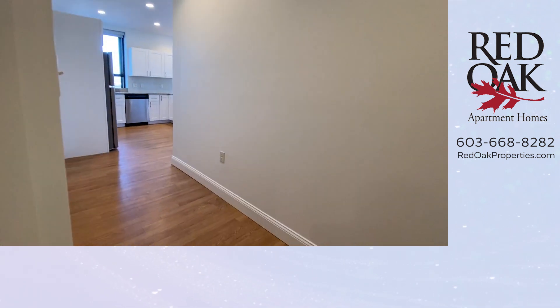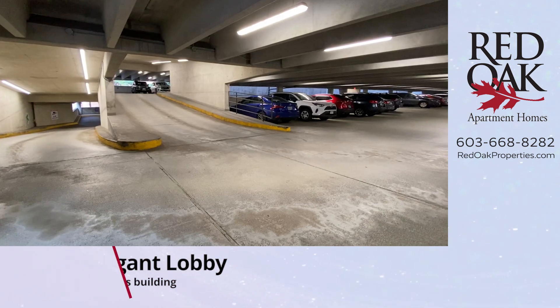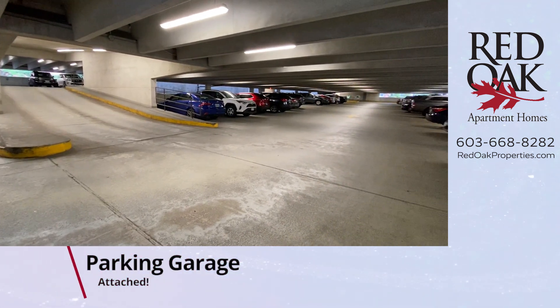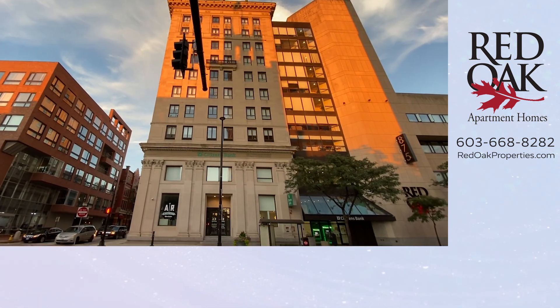We also have an office within the building that residents are allowed to book and use for free for office space. We also give a resident discount at our co-working center, which is right across Hanover Street — ask us about that.